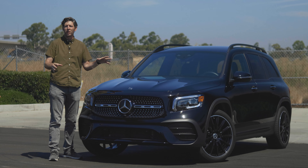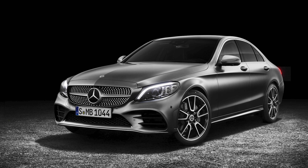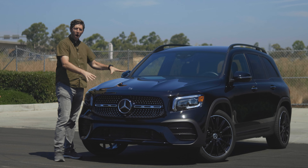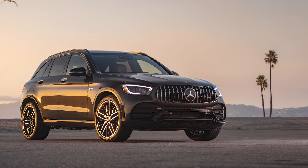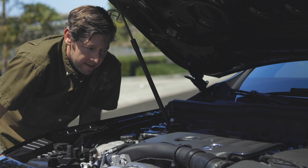Mercedes would love for you to consider this a baby G-Class, but come on — no. What you should consider though is the fact that this looks a lot like the rest of the crossover SUV lineup, and that's a good thing, because Mercedes' crossover design for the last few years has been getting better than ever. The opposite might be said for their sedan, coupe, and convertible market.